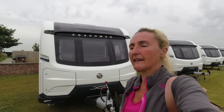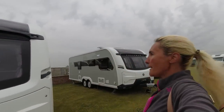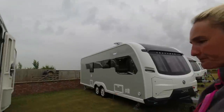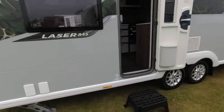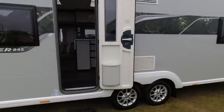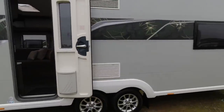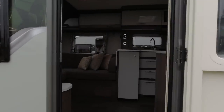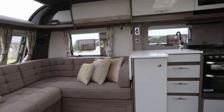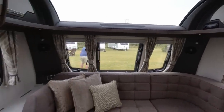Now we're going to look at the Laser 845 Excel — eight-foot-wide again. We're getting a gas barbecue, electric hookup — these are well equipped with all sorts on them. Hopefully I'll do some more in-depth reviews in the future so you can see more if a friendly dealership lets me film. Let's venture in.